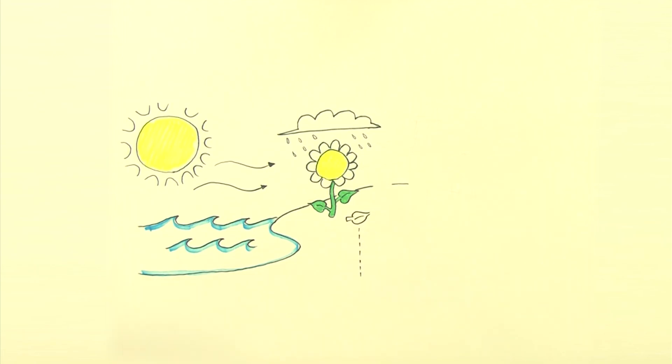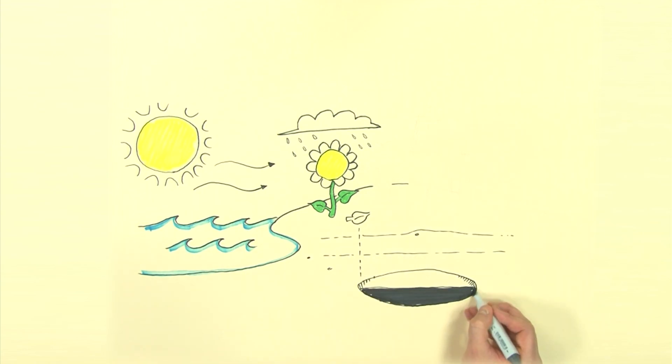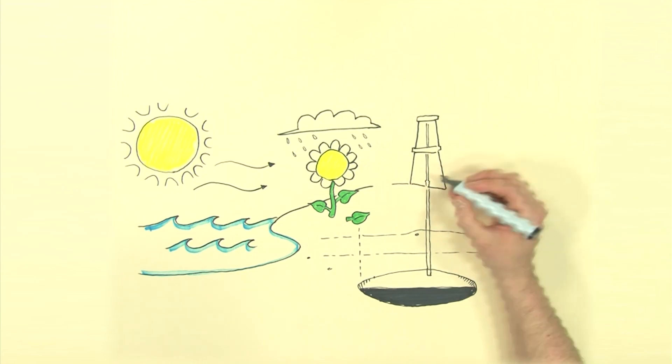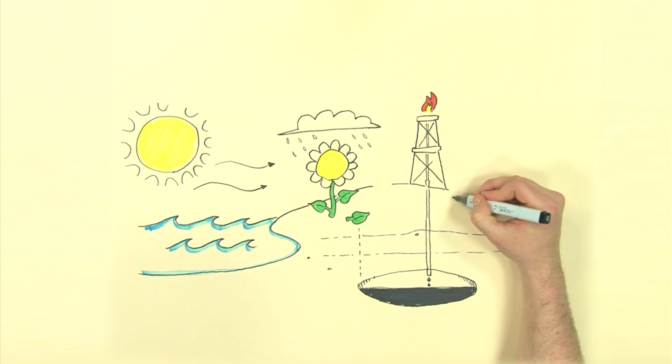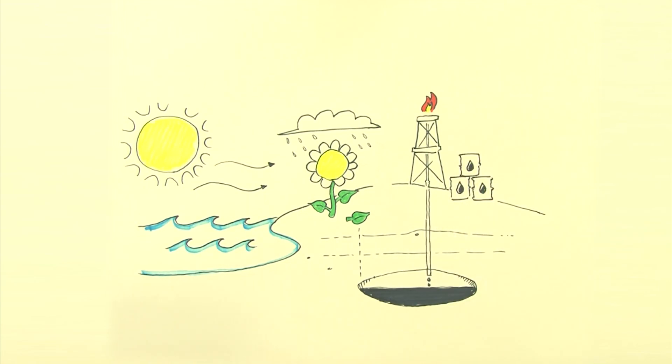Currently, humankind is using fossil fuels as its primary energy source. Solar energy has been fuelling the Earth's surface for millions of years, stored in coal, oil or gas. But fossil fuels are not a sustainable source of energy. Moreover, humankind depletes fossil fuels faster than they are formed again in nature.